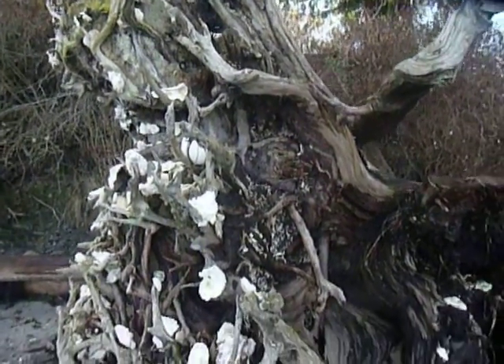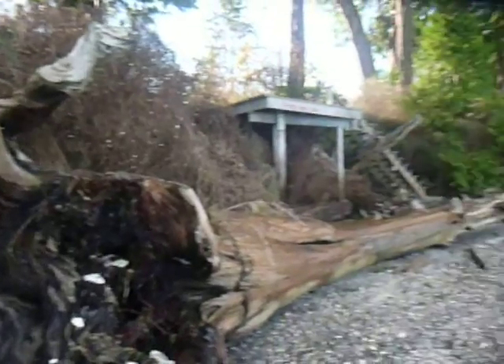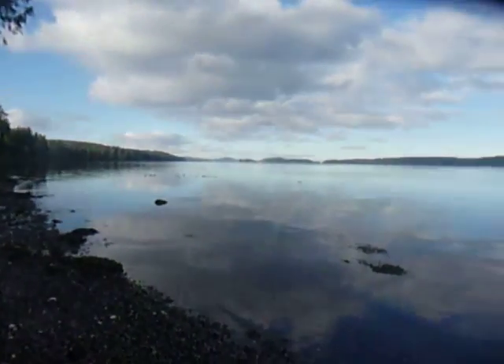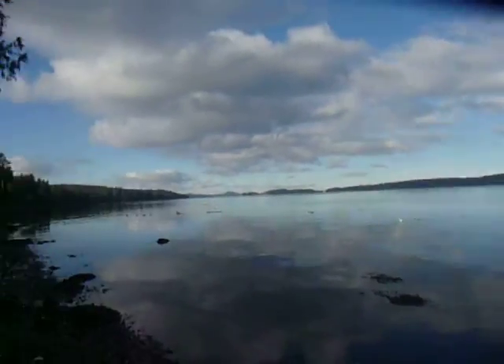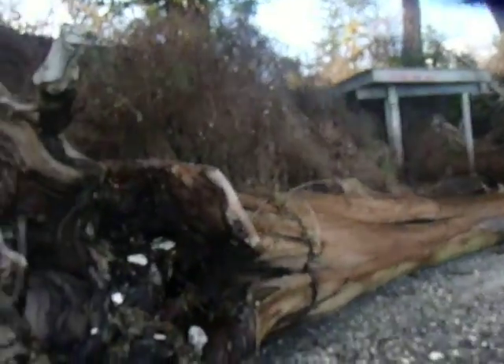This is the root base of a tree that fell over here on North Beach Road, Salt Spring Island. There's Burnwood Dock. There's this big tree that fell.